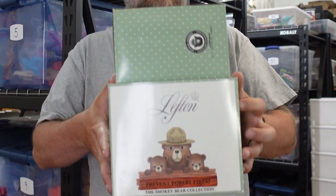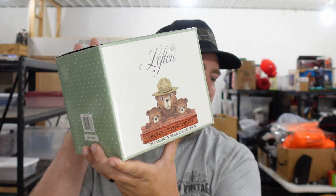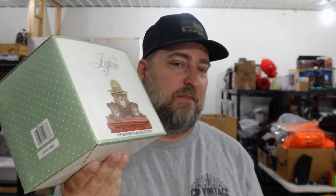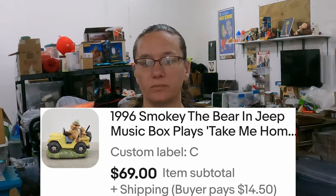The next lady purchased two of my Smokey Bear things — Smokey Bear figurines. We've got a Lefton Smokey the Bear, and that sold for $34. And the other one is Smokey the Bear in a Jeep Music Box that plays 'Take Me Home Country Road' — that sold for $69. The lady messaged and said she was replacing them for somebody who lost them during a move.